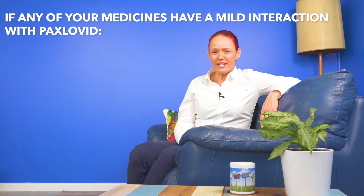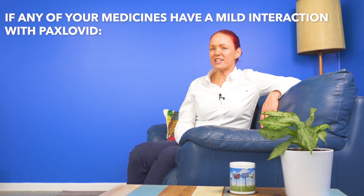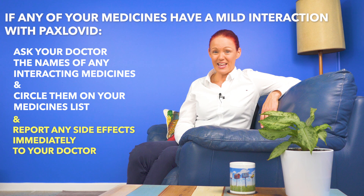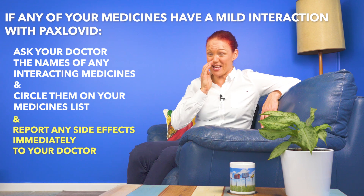Top tip number seven. If any of your medicines are in the category of a mild interaction with Paxlovid, so that medicine changes are not needed initially but you do need to report side effects to your doctor immediately if you get any, ask your doctor the names of your interacting medicines and circle them on your medicines, allergies, and contacts list, so you know which medicines you especially need to find out side effects for — which we'll talk about in the next top tip.